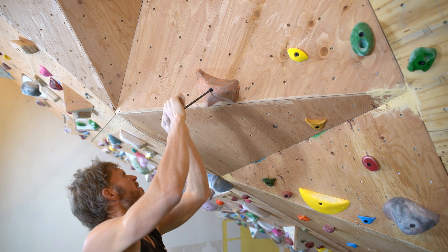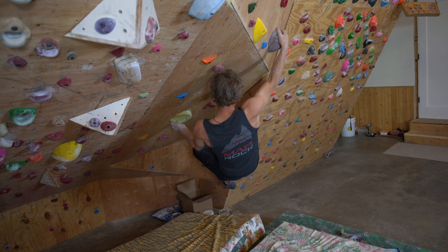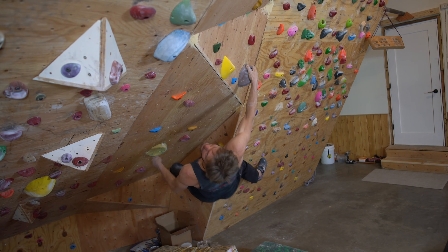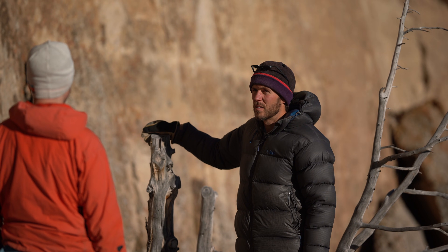One common misconception is that the energy systems operate sequentially. In reality, they all operate together most of the time. When we begin hard exercise, the a-lactic system provides most of the energy, but the aerobic system is already turning on and providing some proportion. For a three-move boulder problem, you're mostly a-lactic, but the aerobic system still contributes a base level of force to each move — not enough to do your hardest moves ever, but supplying a fraction throughout.